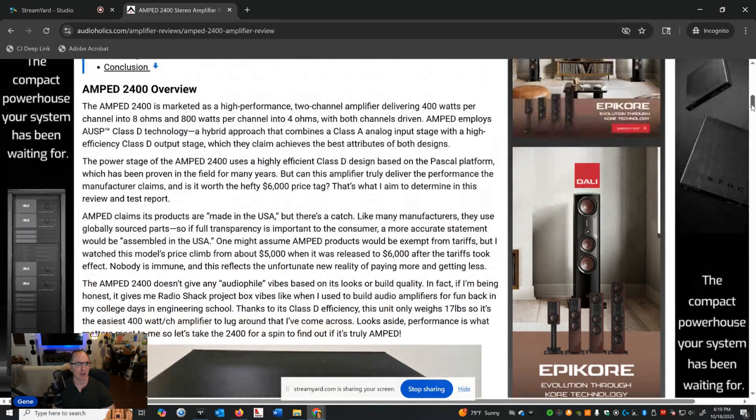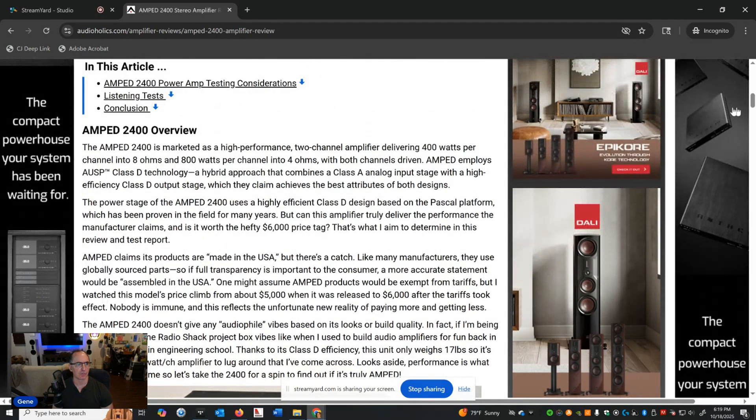Amped has their own what they call AUSP Class D technology — a hybrid approach combining a Class A analog input stage with a high-efficiency Class D output stage to achieve the best of both attributes, per the manufacturer. They're using the Pascal module, and in my experience Pascal is a great Class D amp if implemented correctly. But it's very difficult to do continuous power testing with most implementations of this design.